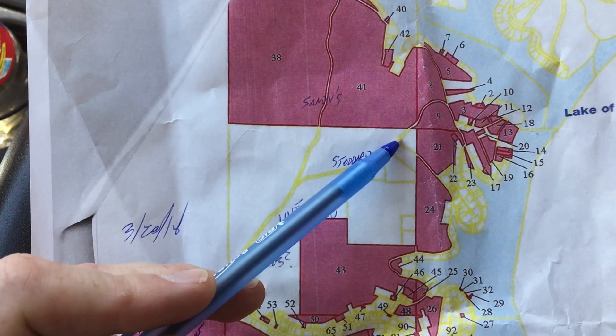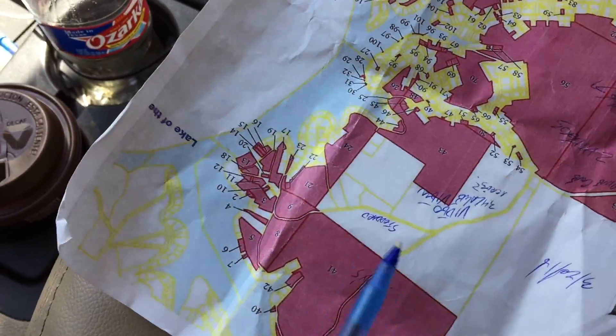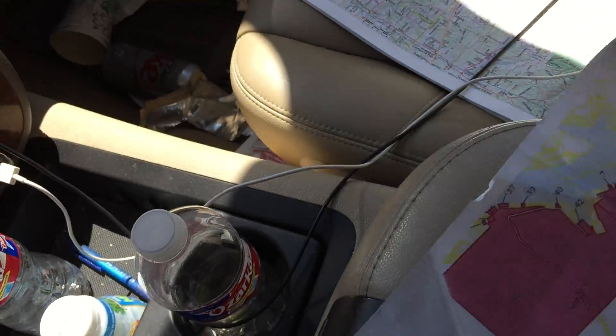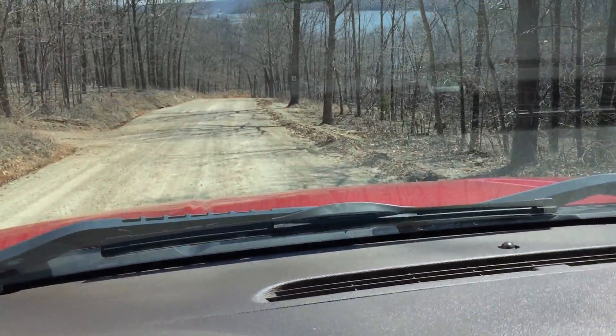So we pulled off of Stoddard onto Lookout, started going down the hill, and it's on the right side. So let's drive on down and we'll see how we look.